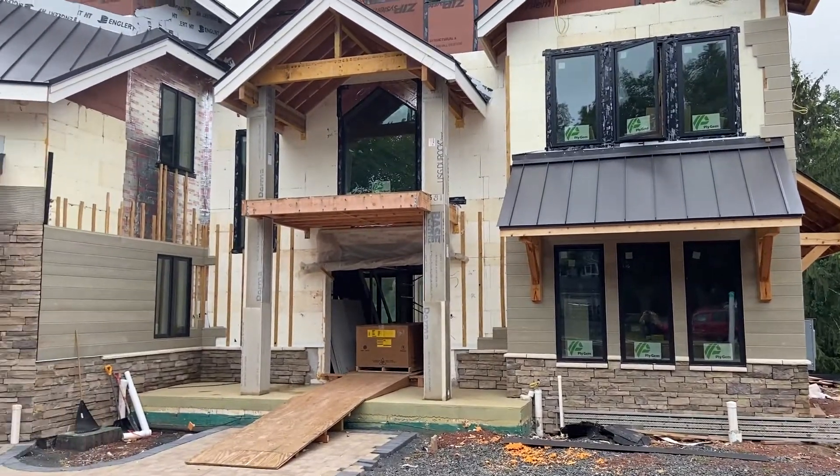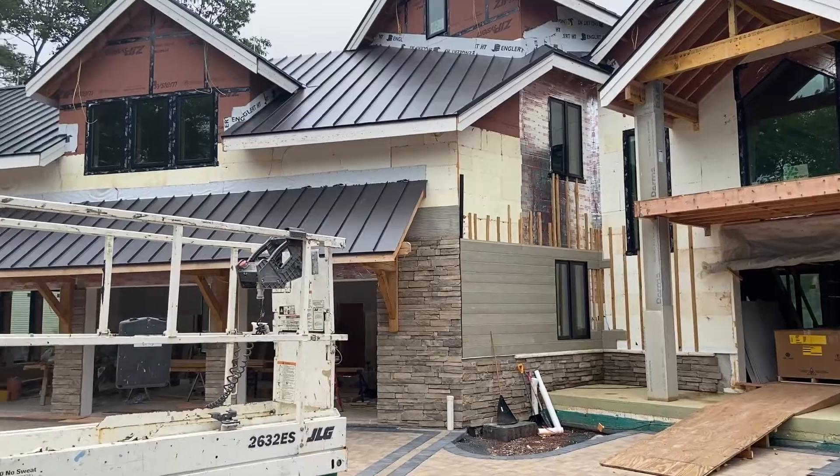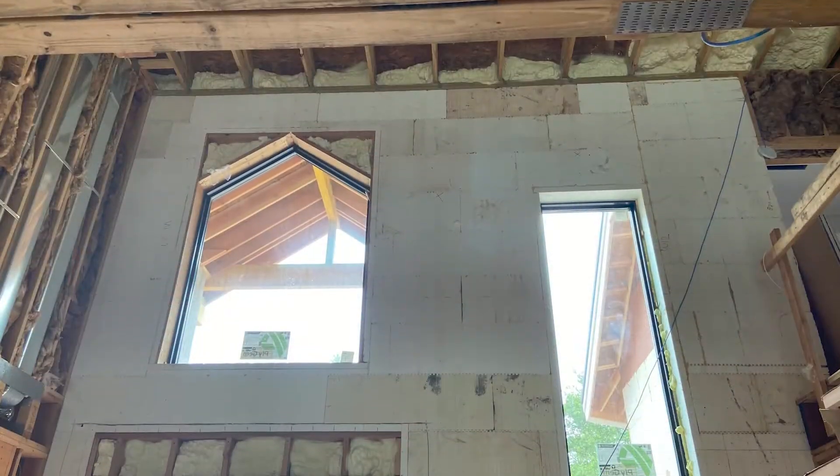Hey, it's Glenn with WarmBoard here in Piscataway, New Jersey. Very interesting project going on here. I've got a client that's trying to achieve net zero in terms of efficiency and has designed a home that's going to take a lot of technology — superior concrete walls, which is starting to become more popular.